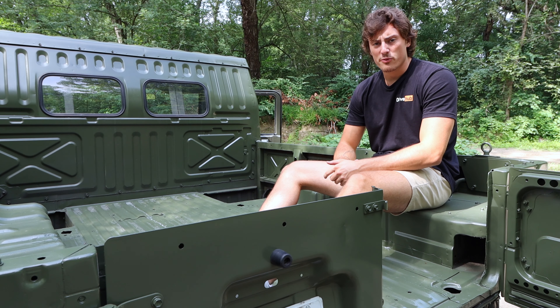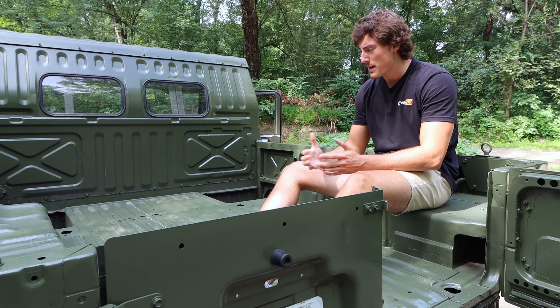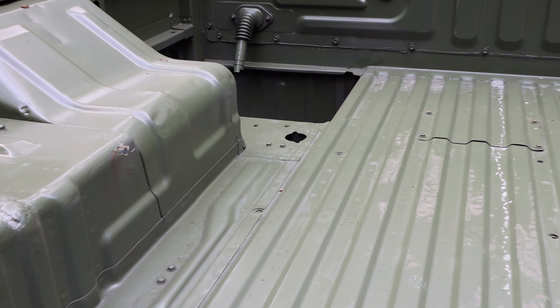While some Megacruisers were outfitted as transport carriers and could fit as many as 14 people in the back, this one is more of a utility one — more of a pickup — and still has all the spots where they mounted turrets and machine guns.